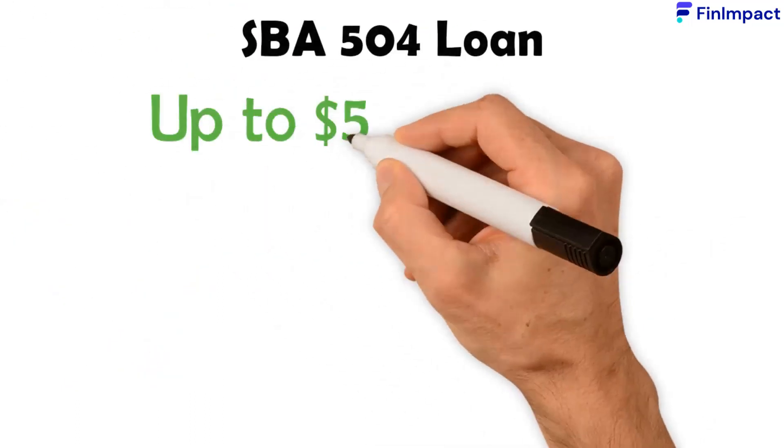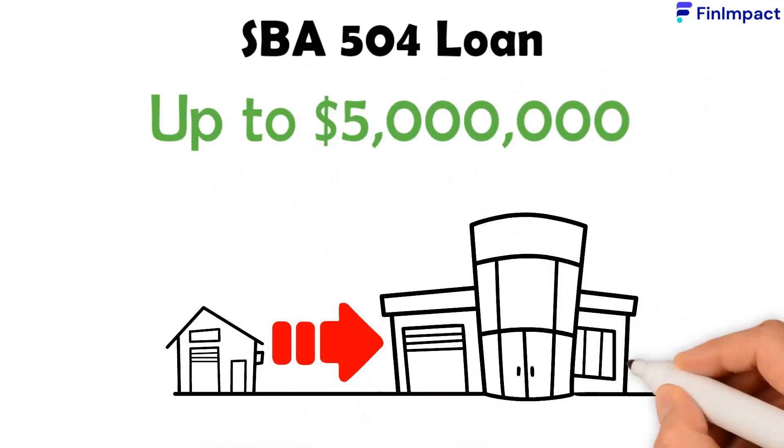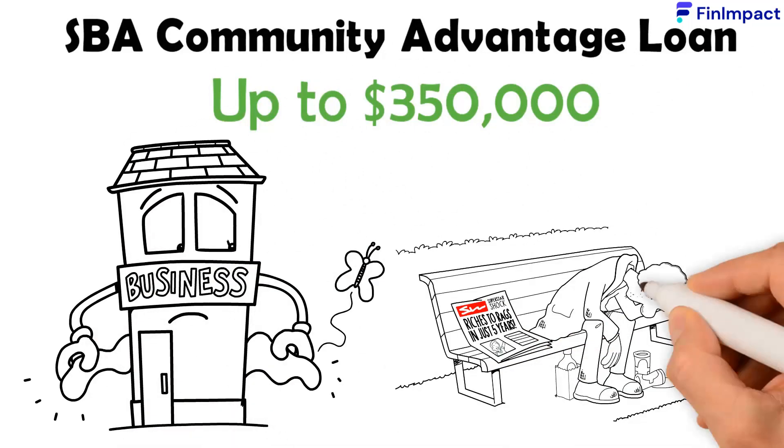The SBA 504 Loan also provides amounts up to $5 million, but is intended for companies operating in communities that need development. The SBA Community Advantage Loan offers up to $350,000 and is extended to businesses operating in underserved communities.